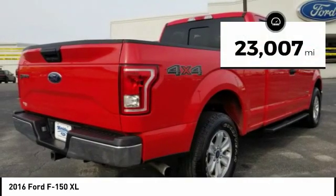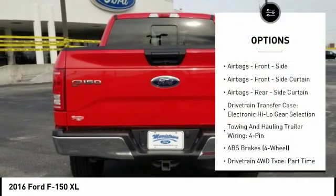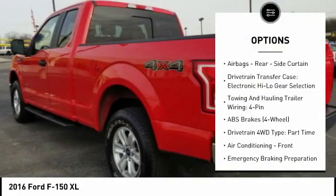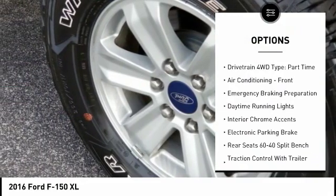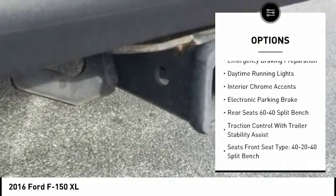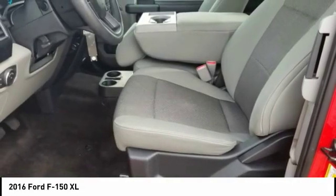This vehicle has less than 25,000 miles. Here are some of this vehicle's great options: traction control, stability control, power steering, clock, power brakes, child safety locks, electronic brake force distribution, daytime running lights, tachometer, electronic parking brake.